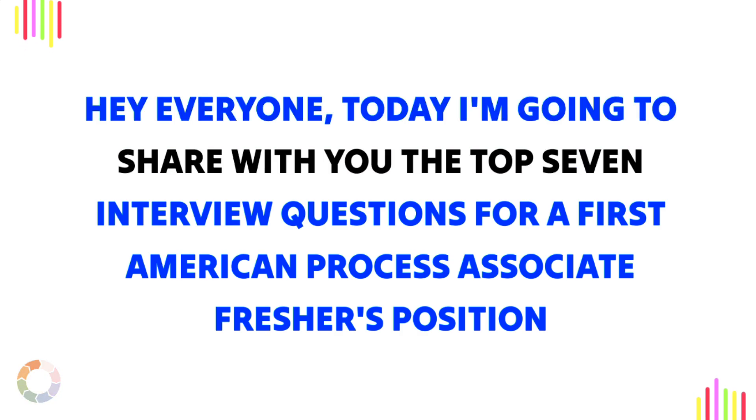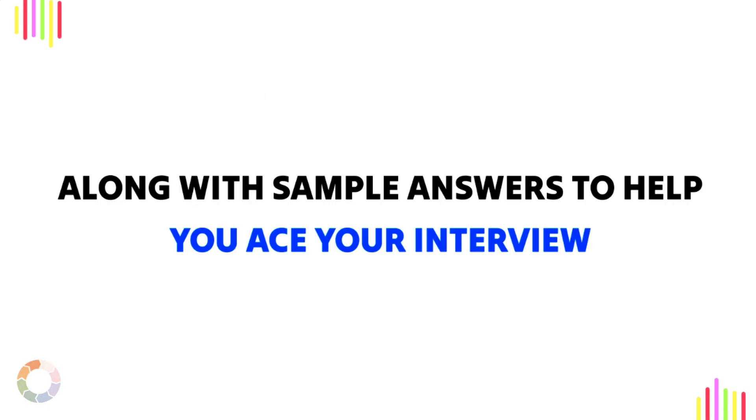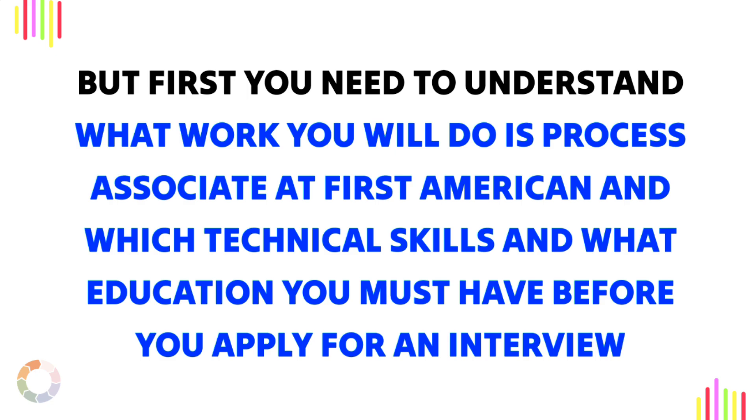Hey everyone, today I'm going to share with you the top seven interview questions for a First American Process Associate Freshers position, along with sample answers to help you ace your interview. But first you need to understand what work you will do as Process Associate at First American, and which technical skills and what education you must have before you apply for an interview.